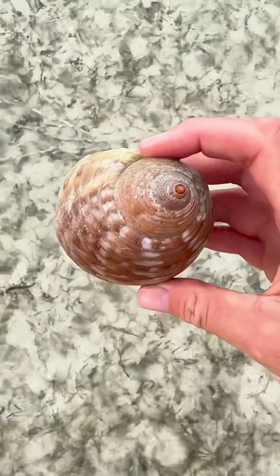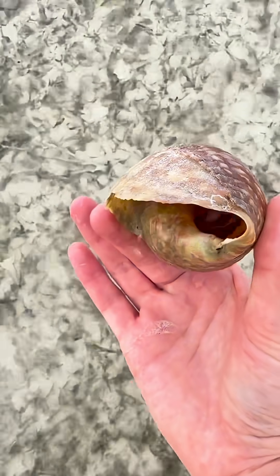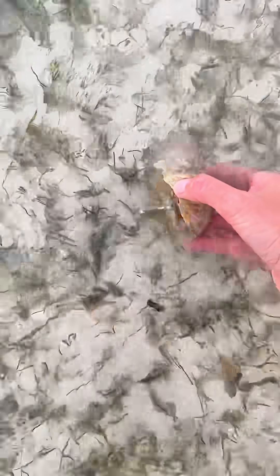This is a partridge tun. I thought the shell was empty, but then a cute little hermit crab popped out to say hi. He was kind of shy. This shell was way too big for him, but he'll grow into it. Let's put you back in the water, buddy.